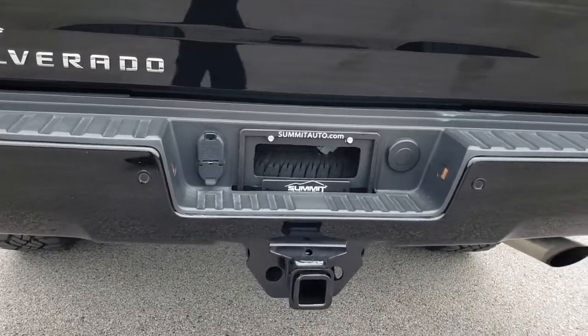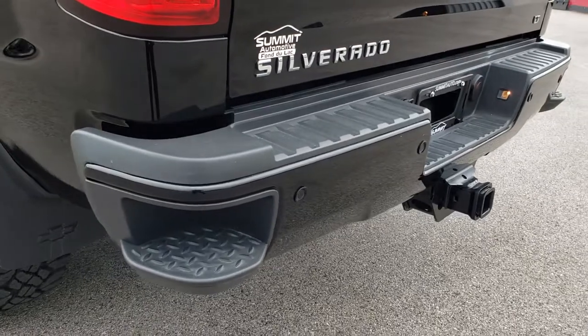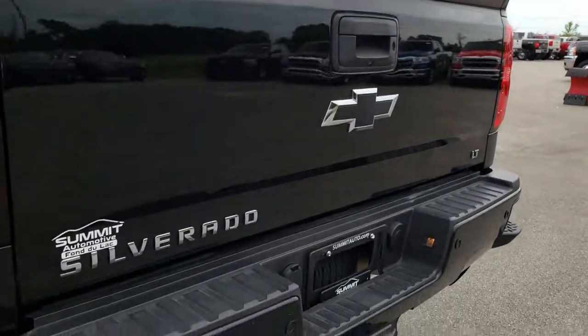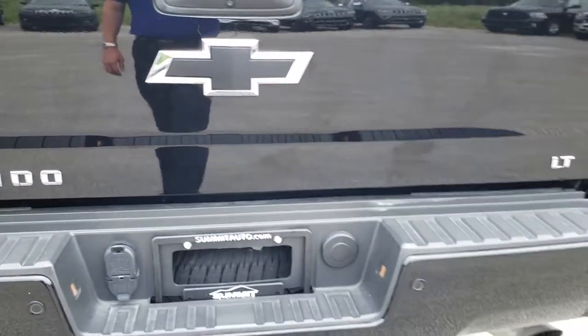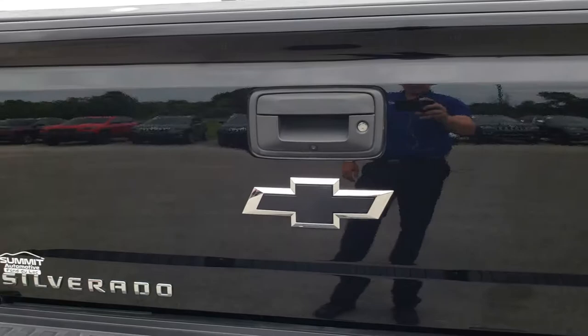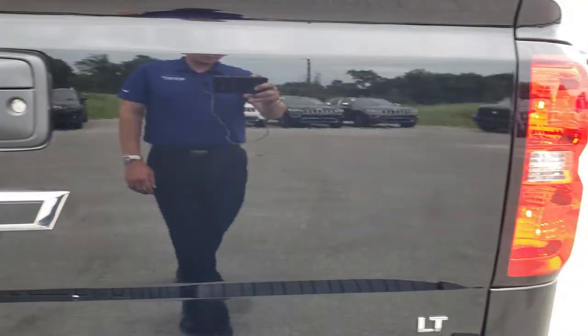Sorry about that — we've got EAA going on right now so there's a big airplane behind me. But as we come around to the back here, no dents or dings on that rear bumper. Full towing package which includes the receiver hitch, 4-pin and 7-pin wiring. This does have the backup sensors. The tailgate is in excellent condition — you can see just how mirror-like that paint is.